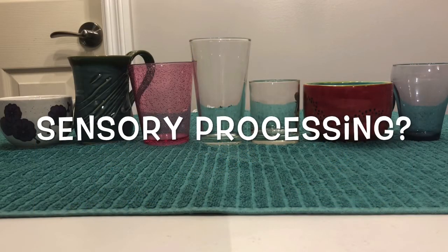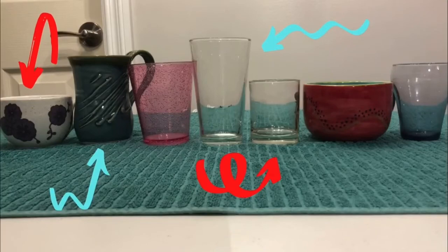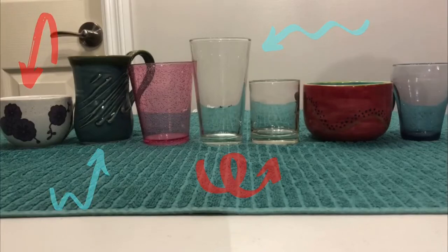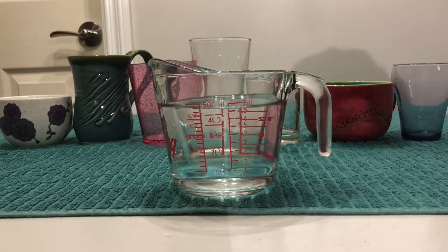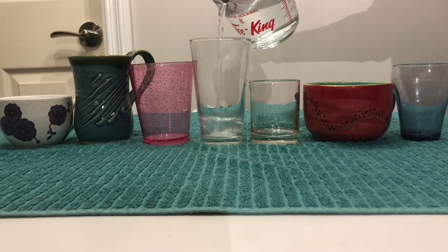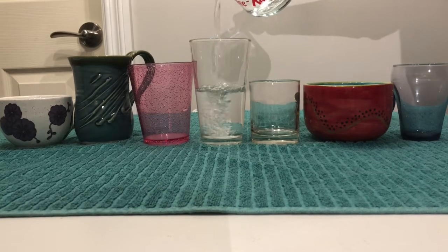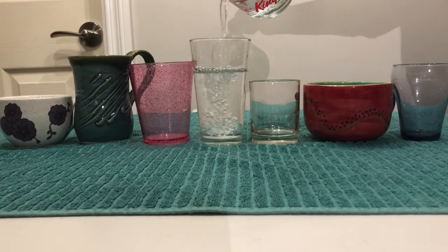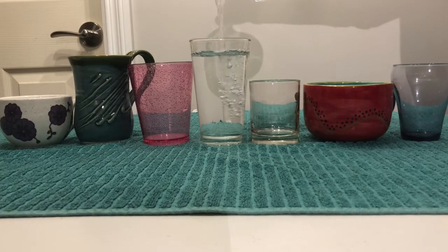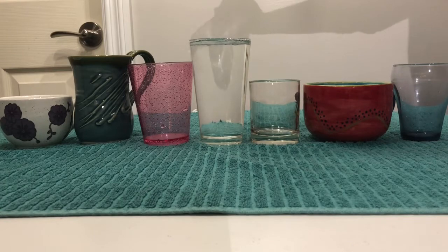So what does this have to do with sensory processing or sensory regulation? Think of each of these sensory systems like a cup. Some cups are small and some are big, and they are all different. Water is like the sensory input. If you have a big cup, you can put lots of water in and it will take a long time to be full — it takes a lot of sensory input before it registers. This is an under-responsive system.